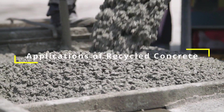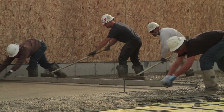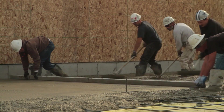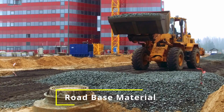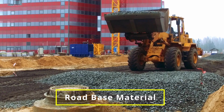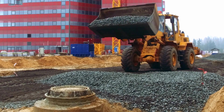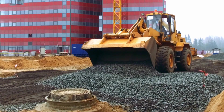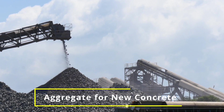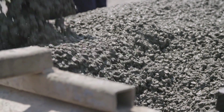The applications of recycled concrete are vast and varied, making it an incredibly versatile construction material. Some of the most common uses include road-base material: recycled concrete is often used as a sub-base layer in road construction, providing a stable foundation for the pavement and helping to reduce the risk of cracking and other structural issues.